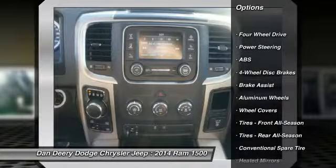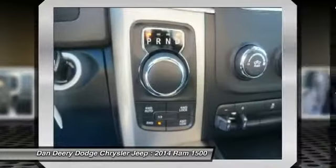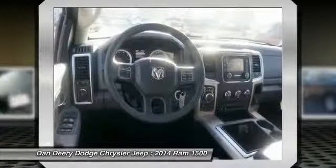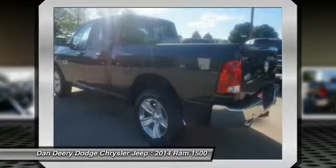Stability control, traction control, anti-lock braking system, air conditioning, driver airbag, adjustable steering wheel, power steering, cruise control, aluminum wheels, and keyless entry.